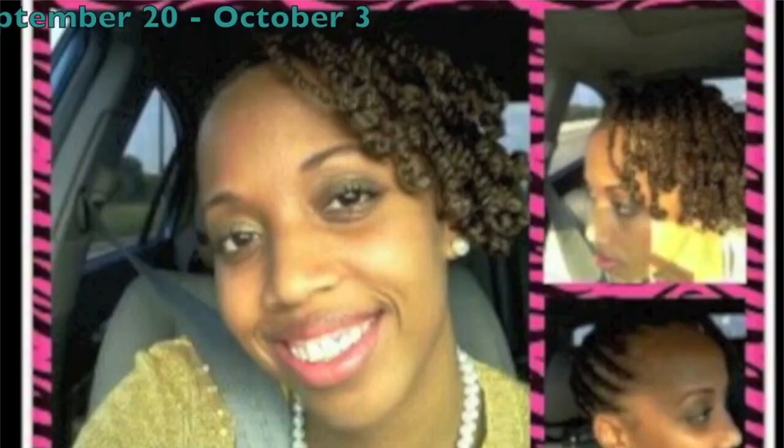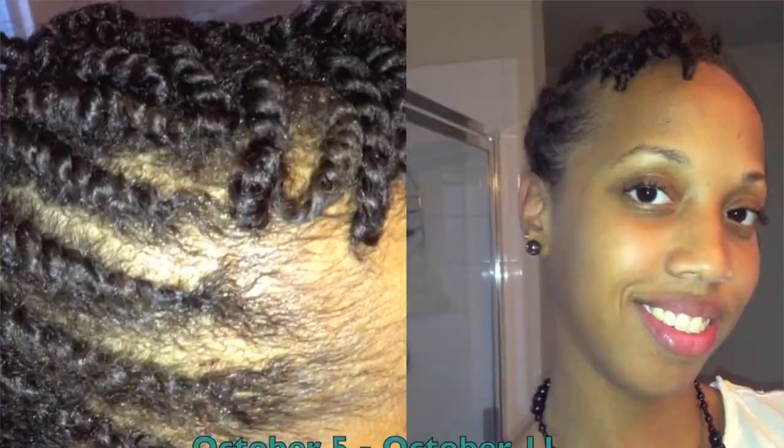Hey guys! I am about to take this style out of my head. I've had it in for about two weeks and I'm just ready for something else. I think I'm going to go ahead and do a different protective style where my hair is completely put away.